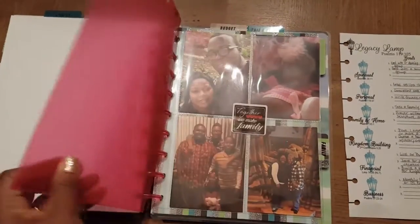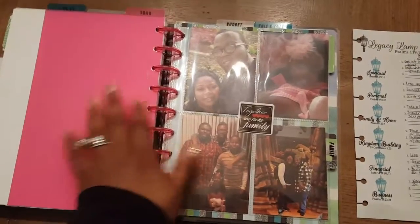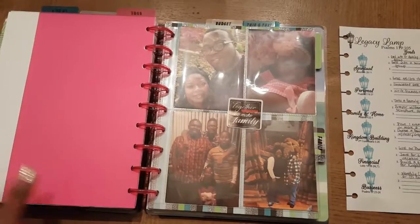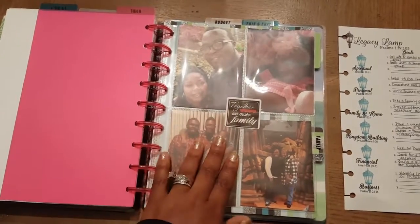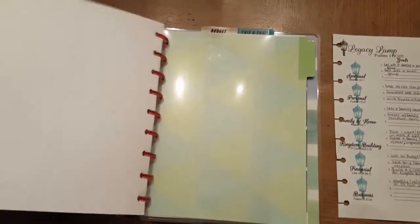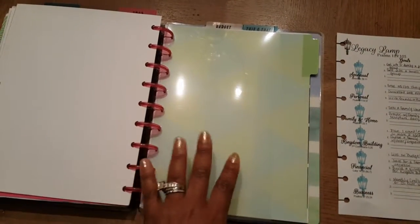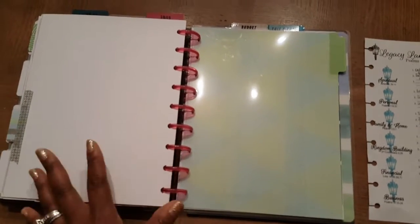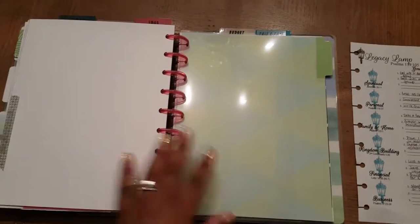This is another vision board that will keep me inspired with pictures of my family and keep me focused on them and their needs. In here, this is my tab family. I'm going to have a page for each child so that I can see what they're doing, what they need to be doing, and different things like that.